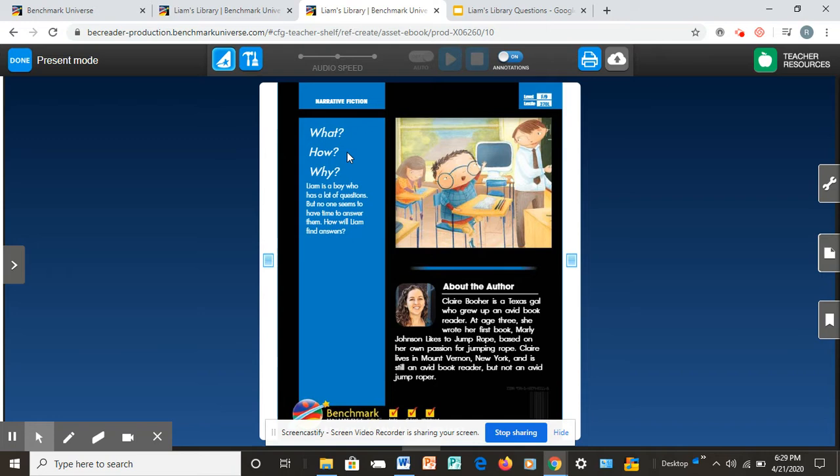It says: What? How? Why? Liam is a boy who has a lot of questions, but no one seems to have time to answer them. How will Liam find answers? Wow. Does the blurb give you a little bit more clues about what the story might be about? The blurb tells us it's about a boy named Liam who has a lot of questions, just like most kids do, but no one seems to have time to answer them.